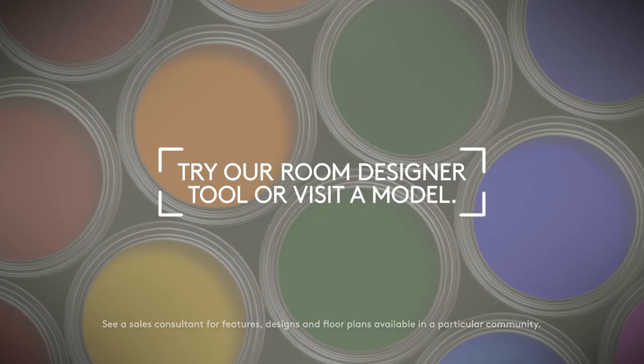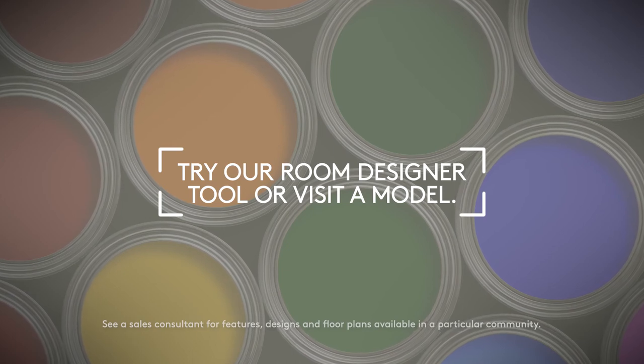For even more inspiration, try our room designer tool or visit a decorated model. Check out our preferred design tool.